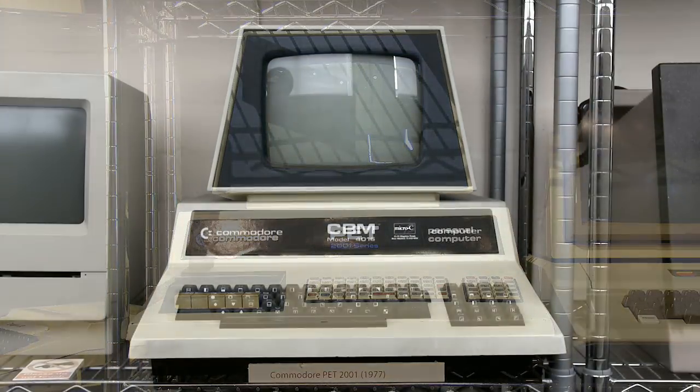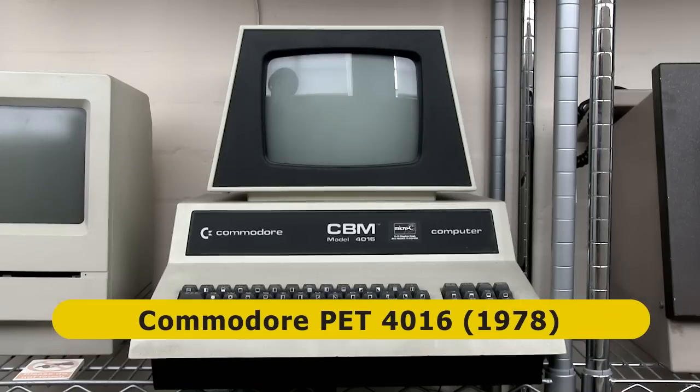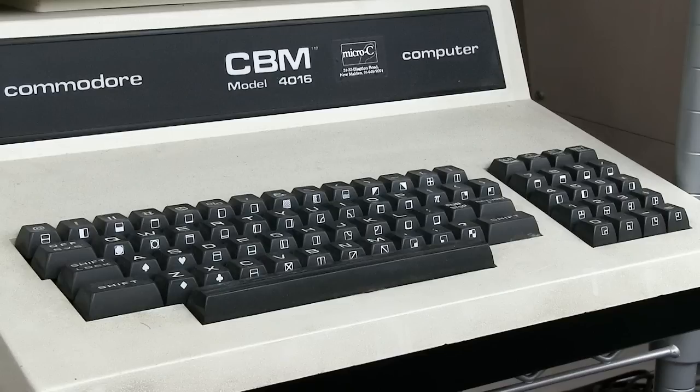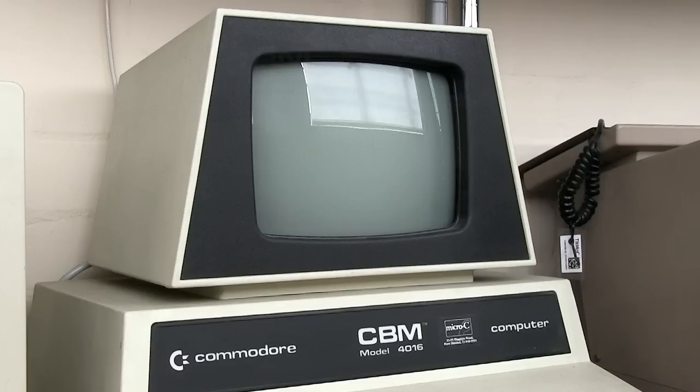Later PET models included this second-generation 4016 from 1978, which was upgraded to 16KB of RAM. Note that this particular computer is branded as Commodore Business Machines, or CBM, rather than PET, as it was sold in the United Kingdom.